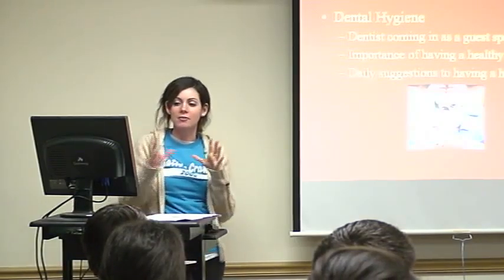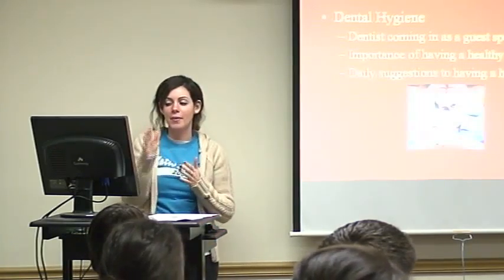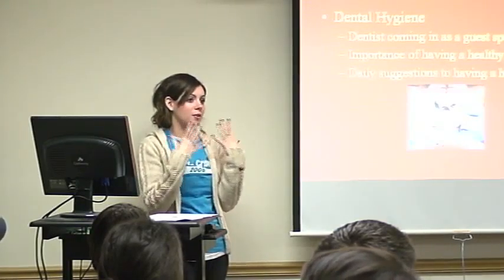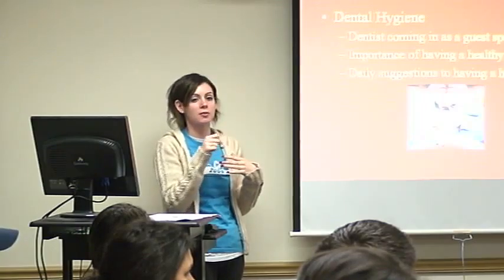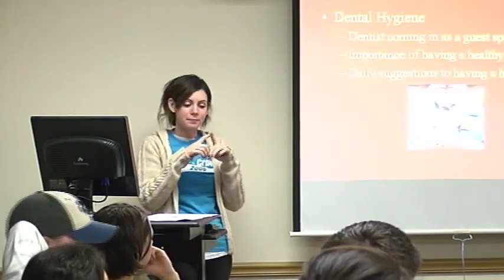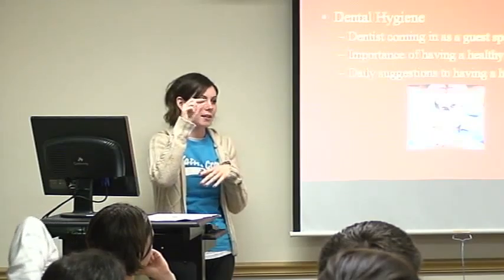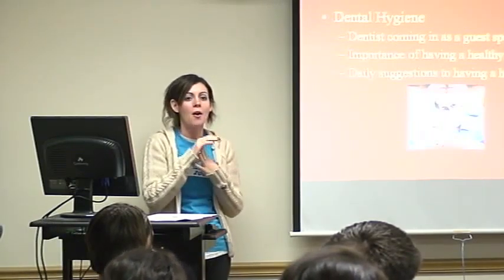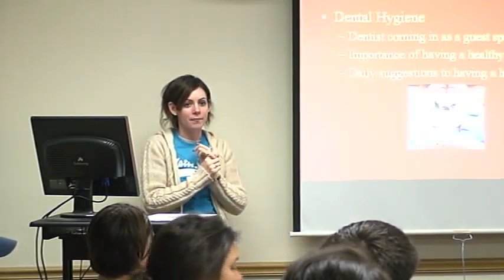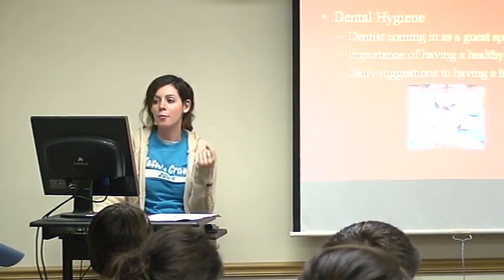One activity for that day was a KWL chart. When the dentist came in, students would chart what they already know about dental health and questions they'd like to ask. At the end of the day they could fill in what they learned. There was also a handout shaped like a tooth — I think it was called My Tooth Report — where they would jot down their favorite thing the dentist presented or what they found most interesting and beneficial.